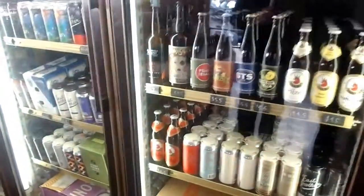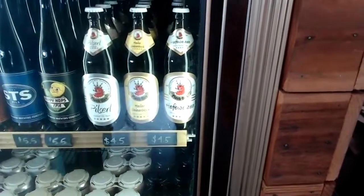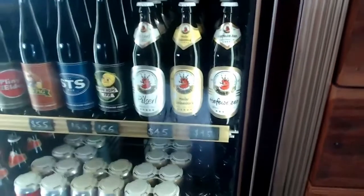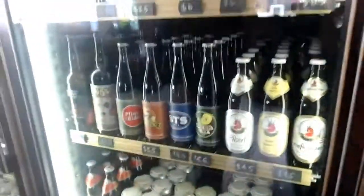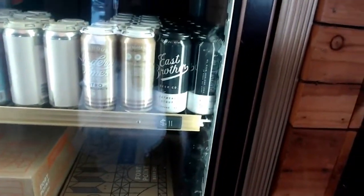And then our small selection of German beers from Plank — also quite wonderful. I think I had their Hefeweizen in and I actually bought it here. And then some more from East Brother — their Oatmeal Stout.